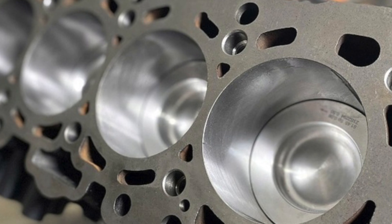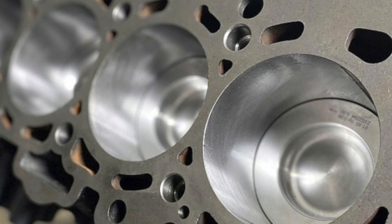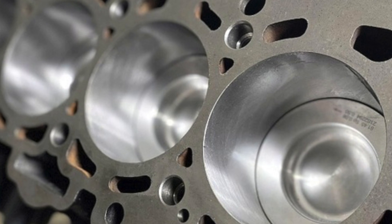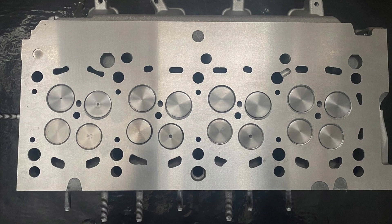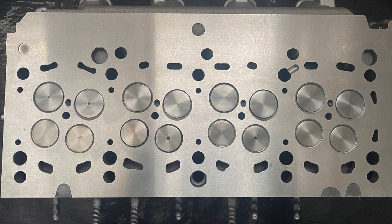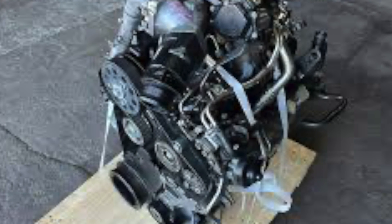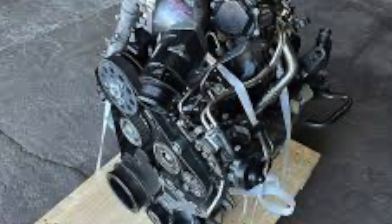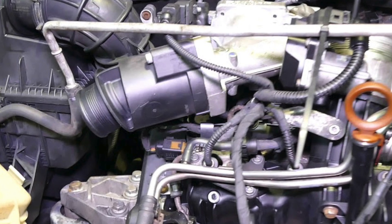Trouble struck one of the owners at 135,000 kilometers. During a normal drive, the check engine light came on and the engine went into limp mode. An oil check showed that the level had dropped below the minimum, despite the fact that oil had been added just 250 kilometers ago at a normal level. The car went to a service center, where it was diagnosed as engine wear — but how is this possible at only 135,000 km?